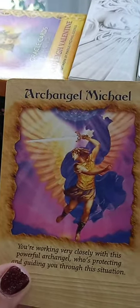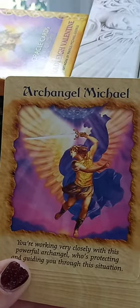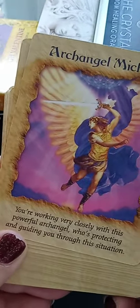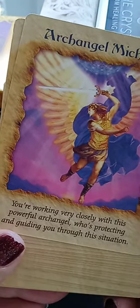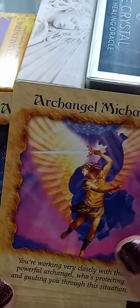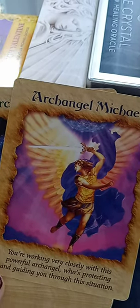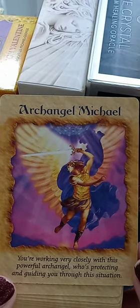It probably didn't cost me that much, to be honest. I love using Poshmark because you can barter, negotiate, and bid on things — it's really cool. Archangel Michael — everybody likes Mike! You're working very closely with this powerful archangel who's protecting and guiding you through this situation. These cards are wonderful to be used as a complement, clarifier, or guidance for any kind of messages you're doing through tarot or other oracle decks.